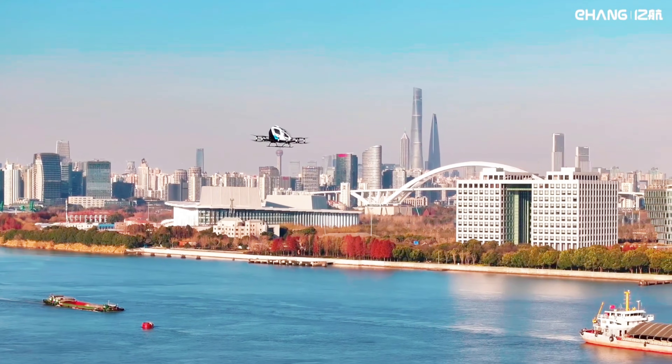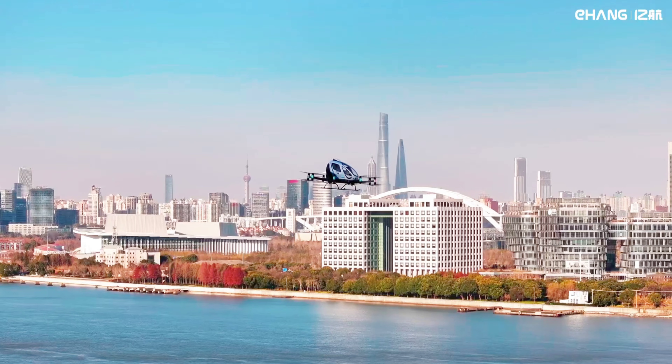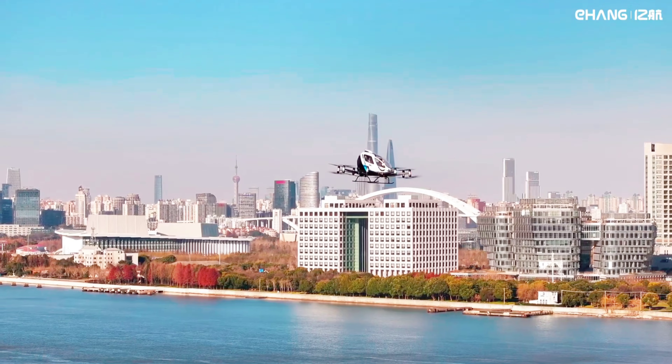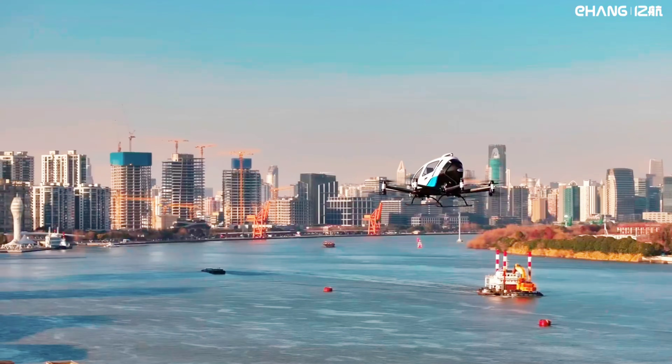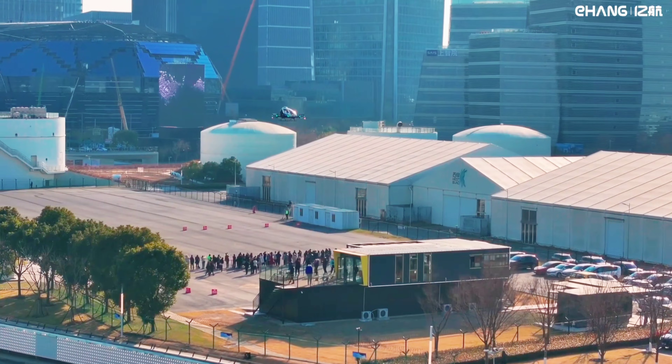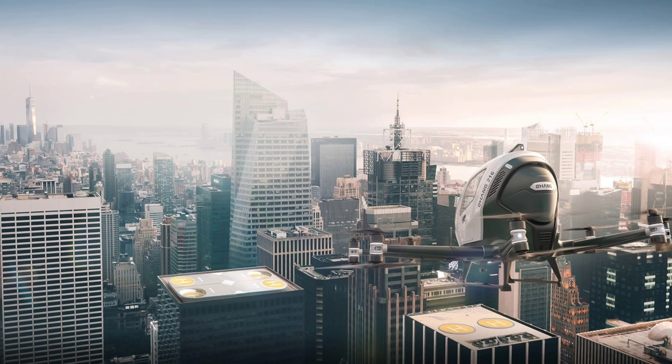The EH-216S is a compact two-passenger eVTOL designed to cover up to 35 kilometers at a maximum speed of 130 kilometers per hour. It operates at a low altitude of 3,000 meters and its batteries are fully recharged in two hours. Most importantly, this Chinese aircraft officially became the world's first pilot-free eVTOL for passenger transportation to receive a type certificate in 2023. EHang also subsequently obtained the standard airworthiness certificate and the production certificate for the EH-216S.